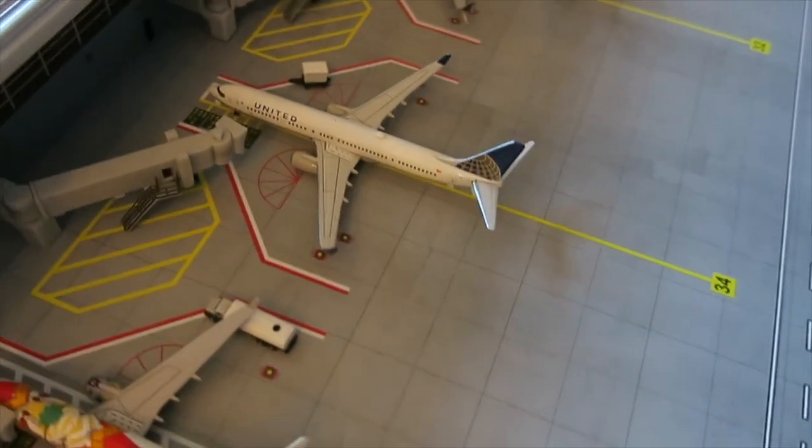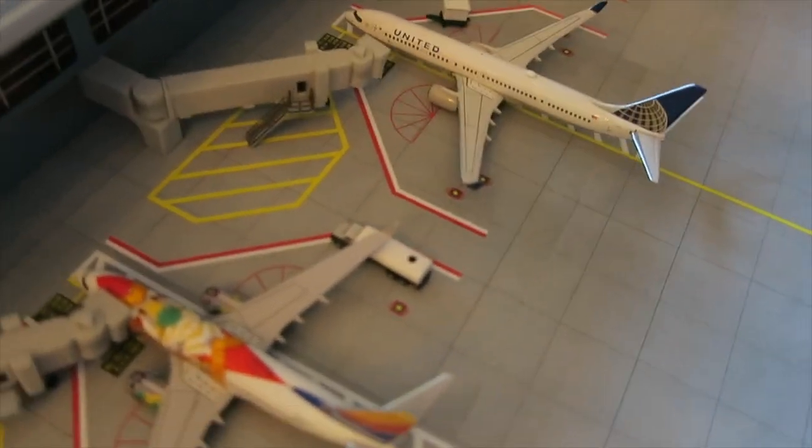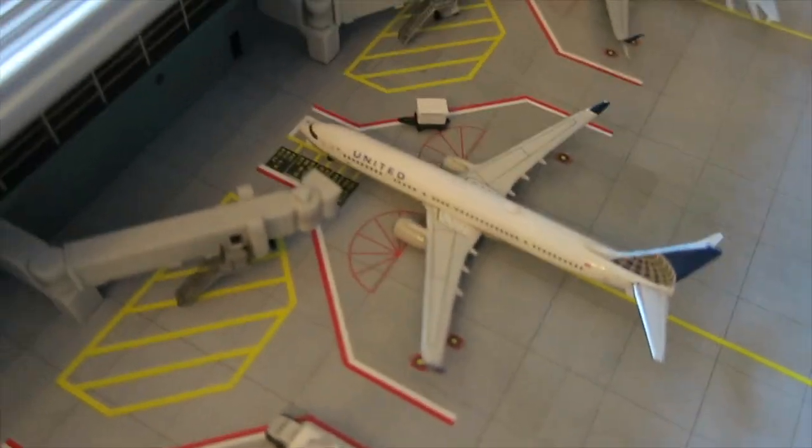Right here, another Southwest Boeing 737 in the Florida One livery — arrived from Kansas City, will depart to Indianapolis. This United Boeing 737-900 has arrived from Las Vegas storage and will depart to Las Vegas for maintenance before returning back to service.